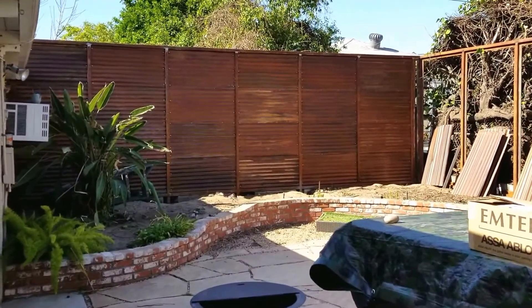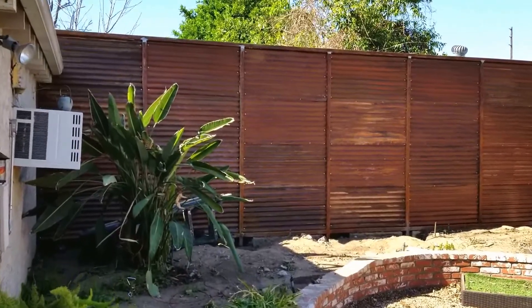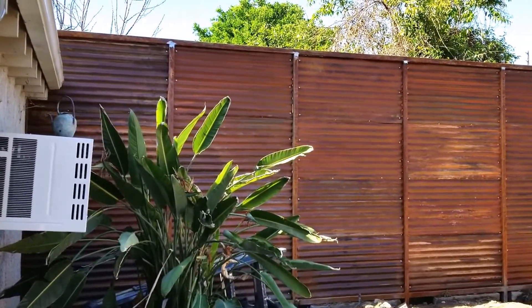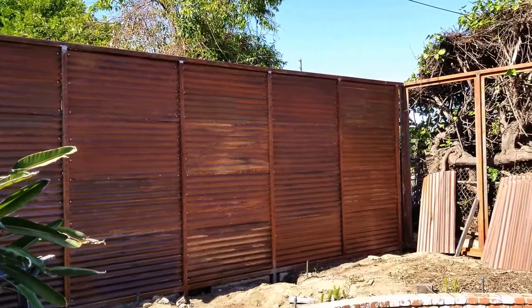I'm back here at the end of day one. We started this morning, removed all the trash, removed all the old fencing and panels, and now the back wall is already standing. This is very unique and very interesting looking.